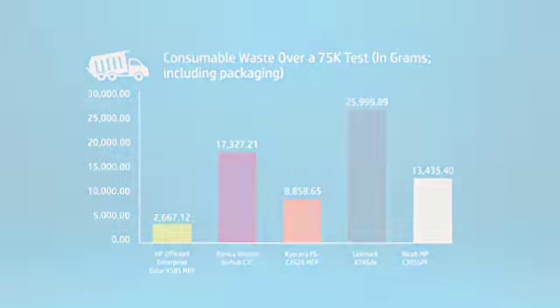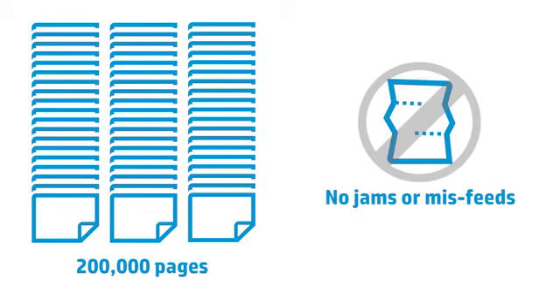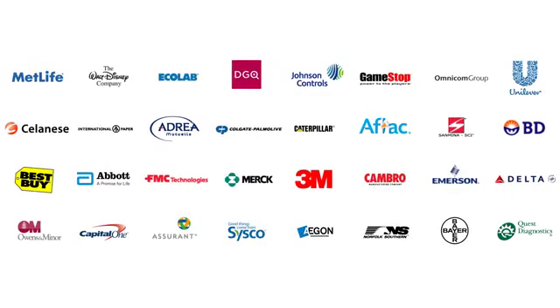The end result: 200,000 pages printed with no jams or misfeeds. This is part of the reason that by the end of 2014, HP OfficeJet is being purchased by two to three new Fortune 500 customers every week.